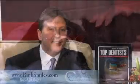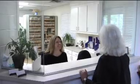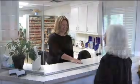As you come in, you'll meet one of our front office staff, usually either Jenny or Natasha. They will greet you with a warm smile.